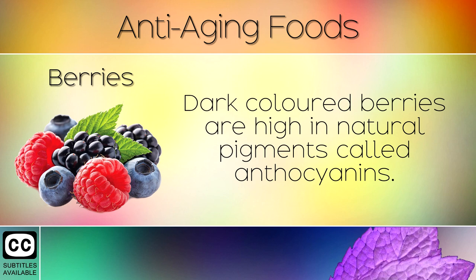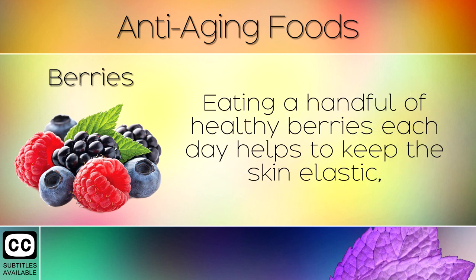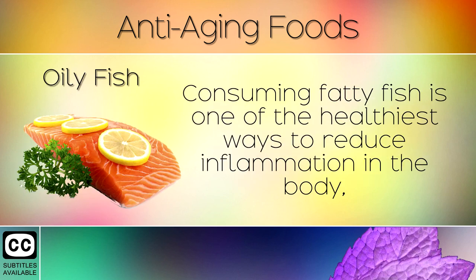8. Berries. Dark coloured berries are high in natural pigments called anthocyanins. These are powerful antioxidants which boost the production of collagen in the body rapidly. Eating a handful of healthy berries each day helps to keep the skin elastic, prevent wrinkles and grow strong and healthy hair. We recommend strawberries, blackberries and raspberries.